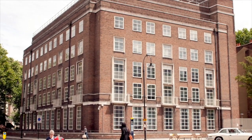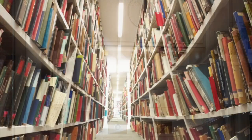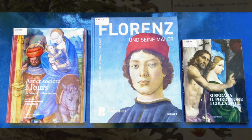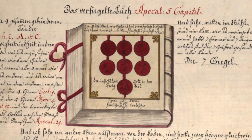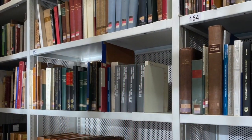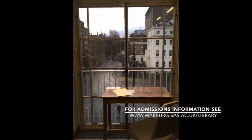The Warburg Library is a broad, open-access collection of around 380,000 books focusing on the cultural history of Western Europe, with a strong emphasis on the Middle Ages and Renaissance, and lots of space for the unusual and unique. As a research-level library, we focus on specialist books and foreign language materials that are hard to come by elsewhere. The library is free to use, and we welcome all researchers who are interested in our collections.